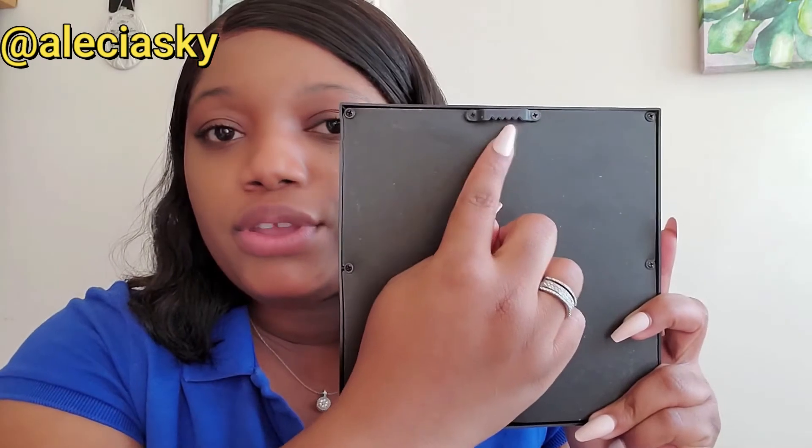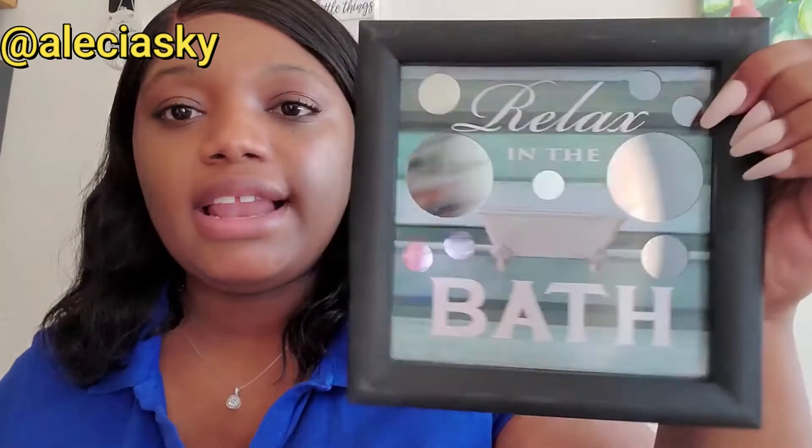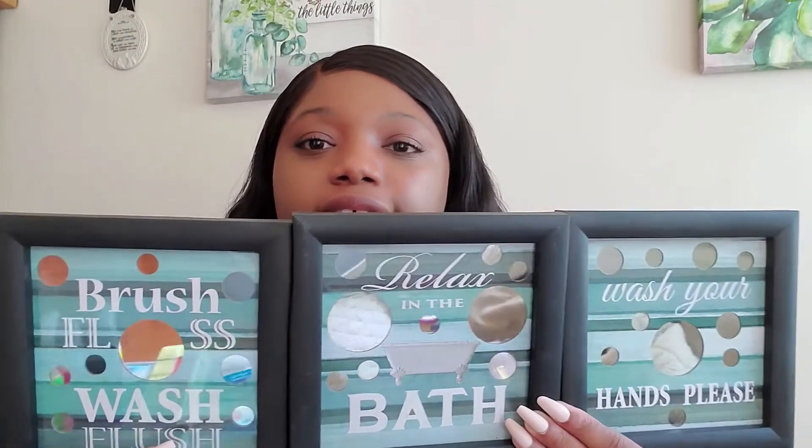The back has a hook where you can hang it up wherever you please and it's screwed down pretty nicely. The other one says 'relax in the bath,' and then here's the last one — it says 'wash your hands please.' Especially now we need a reminder to wash our hands. You can put them all together on your wall or you can put them wherever you want.